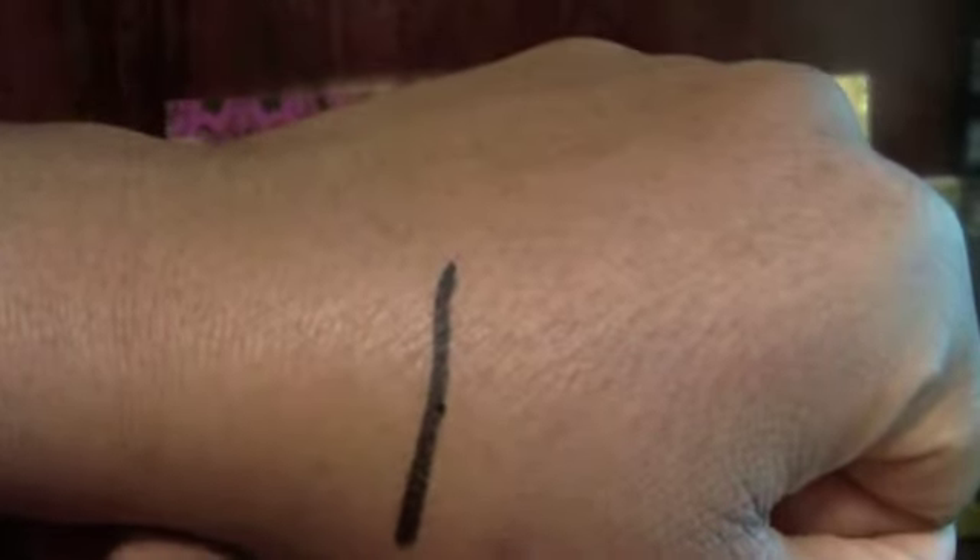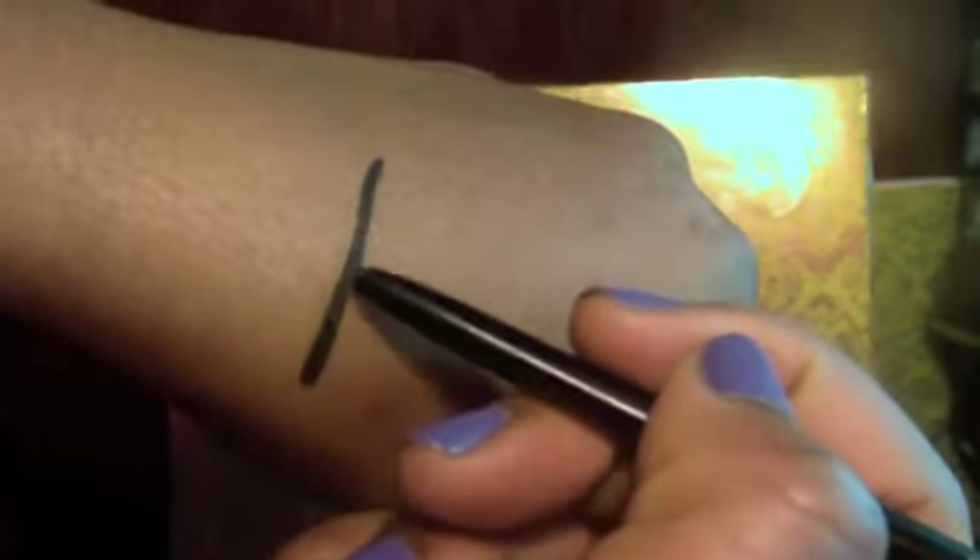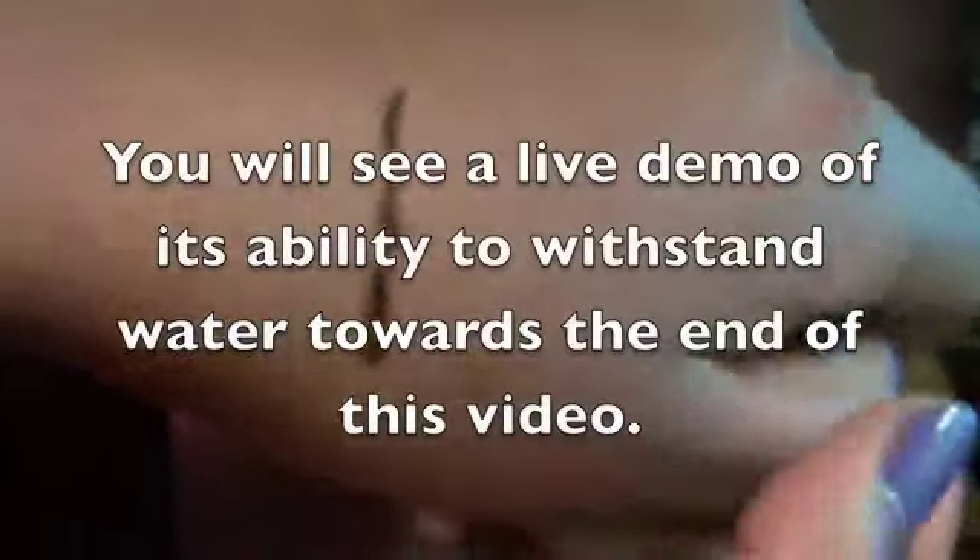It stays on my waterline all day long, which I was impressed with, because even some good brands will wear off my eyes. The only one that's ever had really true staying power without making me want to reapply was the Inglot one, but this now does the same thing — it stays on all day. When it comes to removal, you can get this off with water and soap, though you may need to do it more than once.